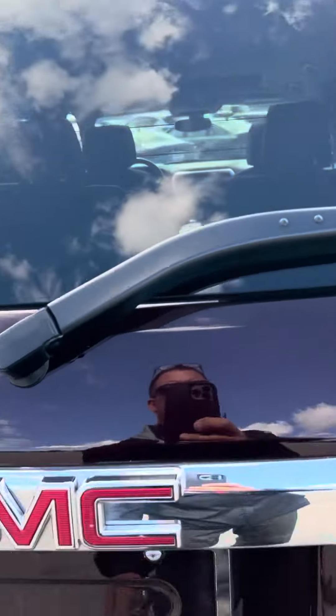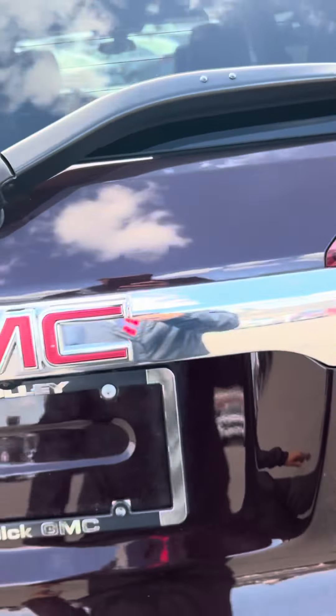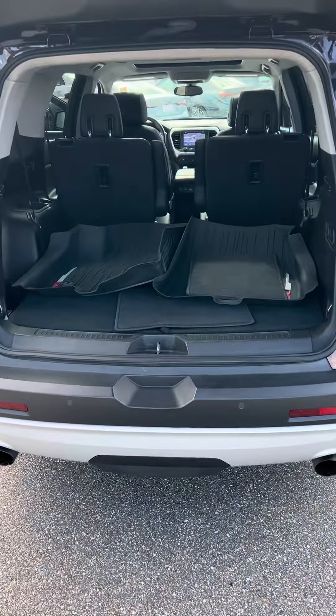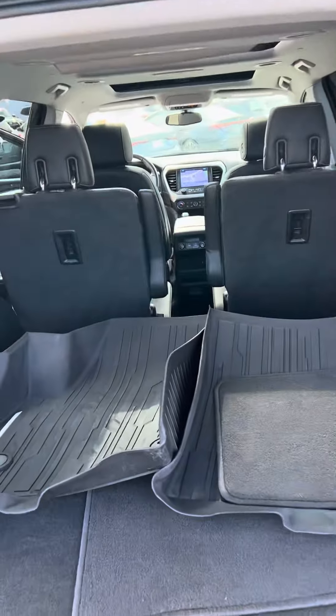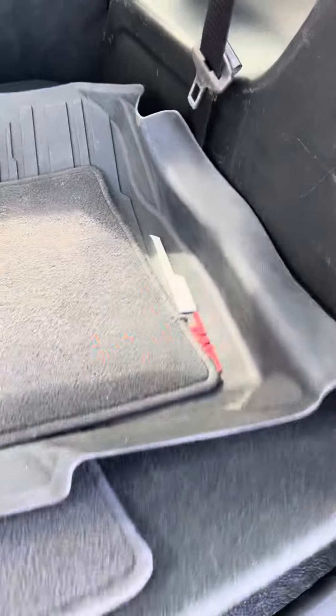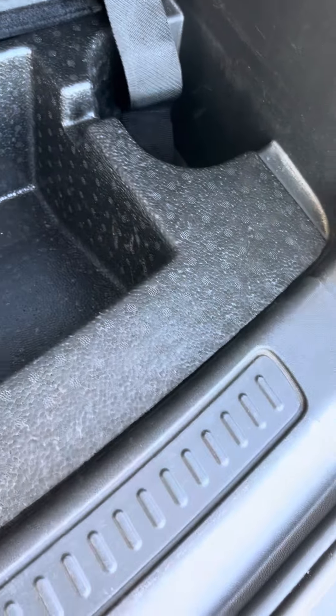Right here, this has got your power liftgate. People obviously took care of their vehicle — they've got both sets of mats along with the WeatherTech mats, GMC branded. All your storage back here as well.